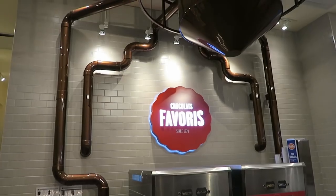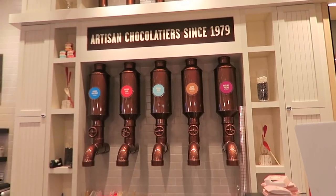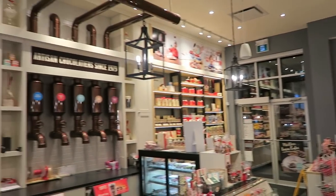Hey everyone, welcome back to another food video. Today is a special food video because I was actually invited by the marketing manager Angela to try some new treats at Chocolate Favoury. I really enjoy this place so I was really happy when she emailed me. Let's go say hi to her — I'd like you guys to meet Angela, she just joined me.